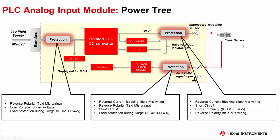On the output port, the protection requirements are reverse current blocking due to field miswiring, output short circuit protection, surge immunity on the 24V supply line, and reverse polarity protection since this port can have a screw-type connector. Apart from the power ports, protection is also needed on the signal ports.